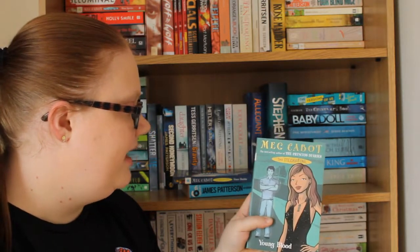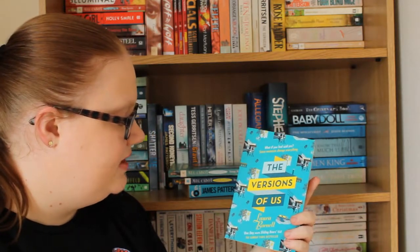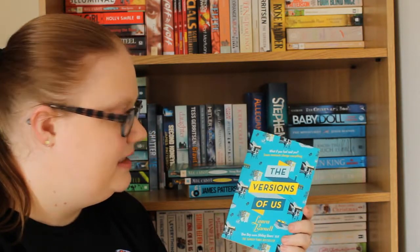Then I have Youngblood by Meg Cabot, which is actually the fourth in the Mediator series. Then we have The Versions of Us by Laura Barnett, which I've heard quite good things about on Booktube.